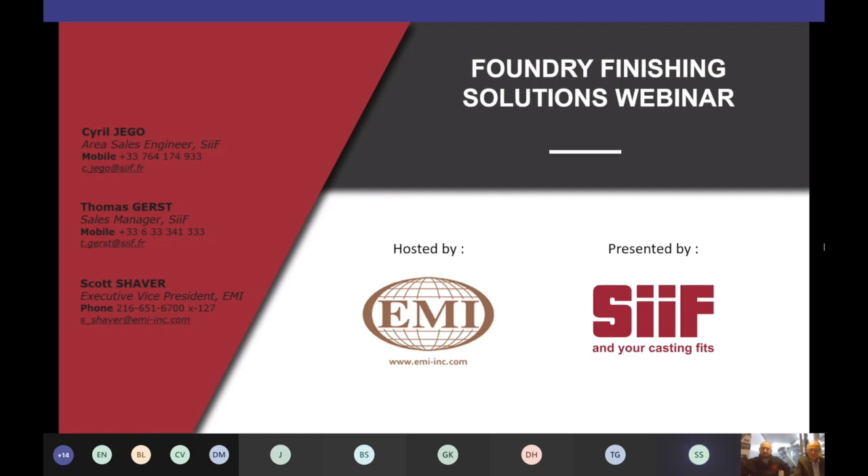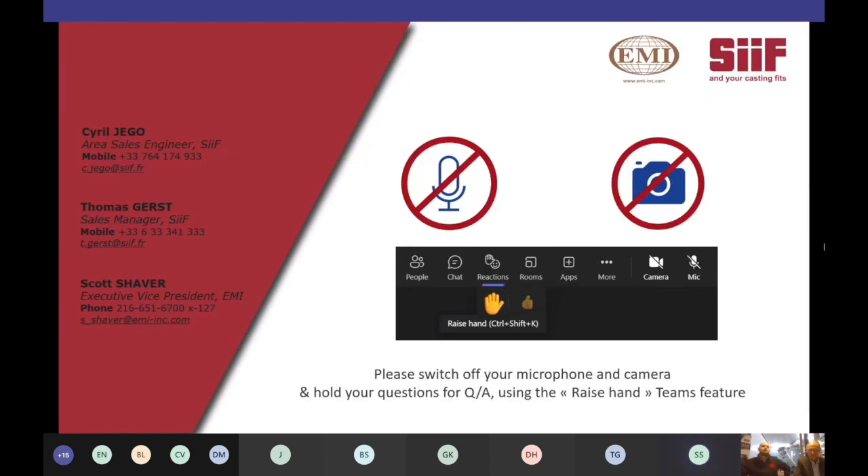As CJ mentioned, a few housekeeping items. Please make sure your microphone and your camera are turned off. Hold any questions you have until the end. You can let us know that you have a question by clicking on the reactions button at the top of the screen and then clicking on the yellow hand.